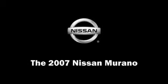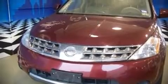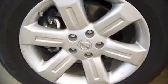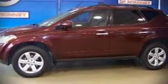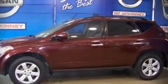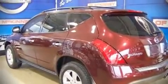The 2007 Nissan Murano with fewer than 50,000 miles on the odometer. This four-door sport utility vehicle prioritizes comfort, safety, and convenience. It features a front-wheel drive platform, an automatic transmission, and the 3.5-liter six-cylinder engine.